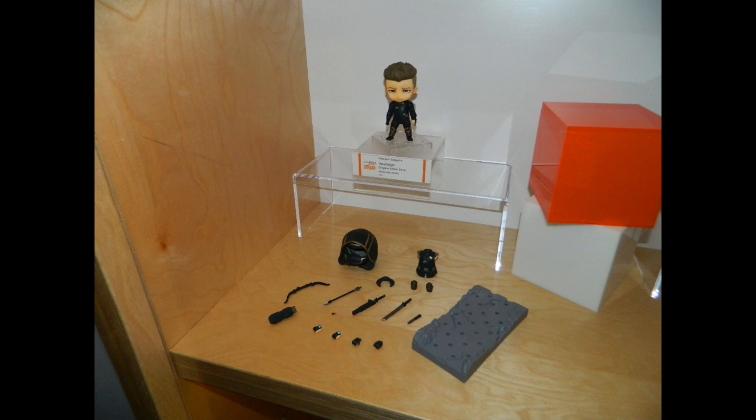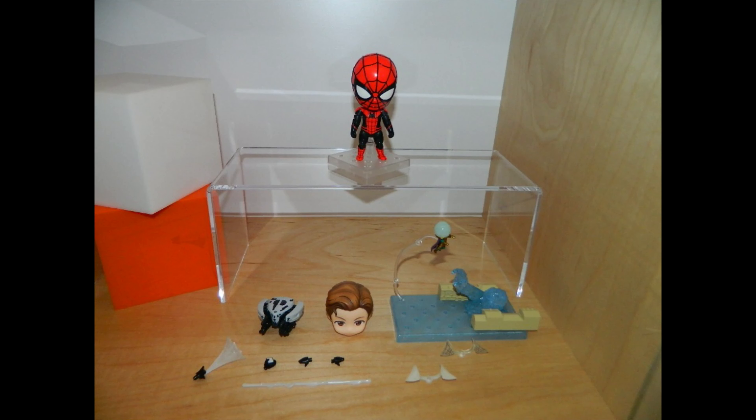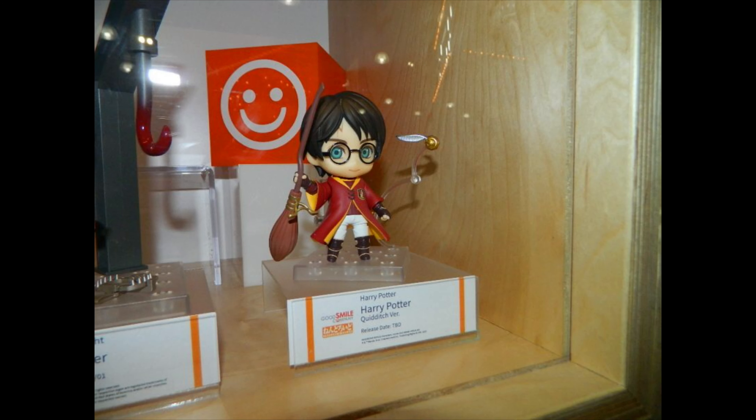If you have the normal version and haven't seen the DX version, you might want to switch it out. Especially Hawkeye — you can actually dress him up as Ronin. Spidey looks amazing; this is from Far from Home. He looks great, and it really comes with a little Mysterio.